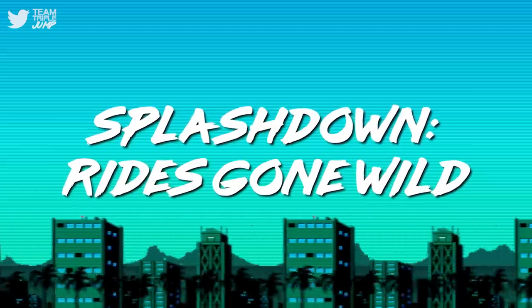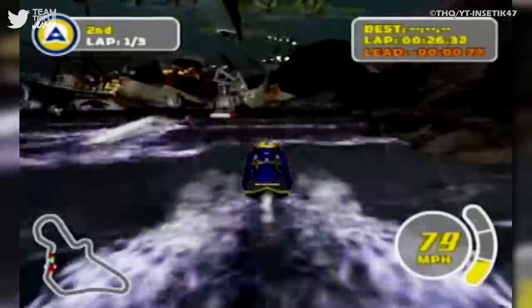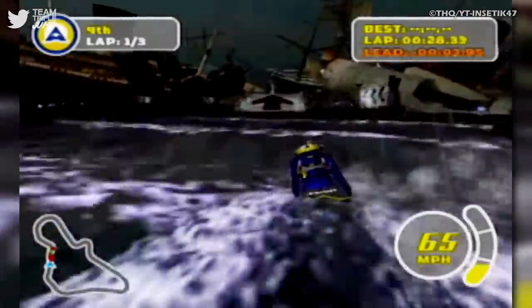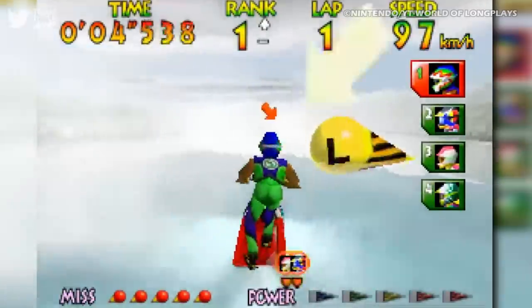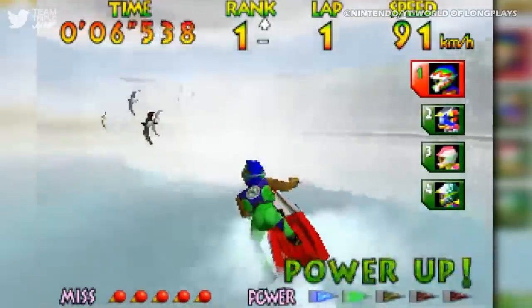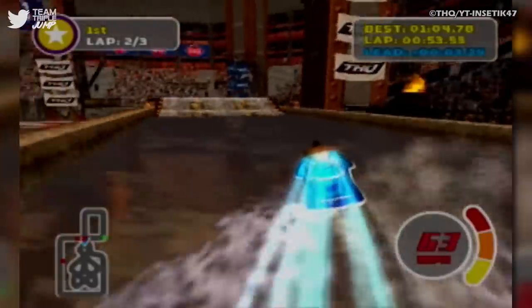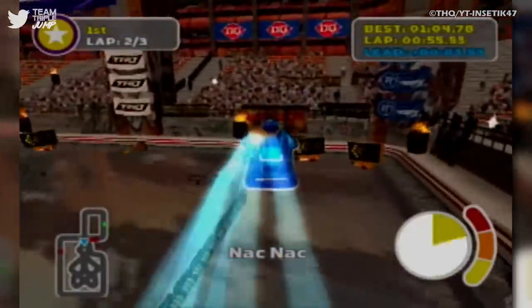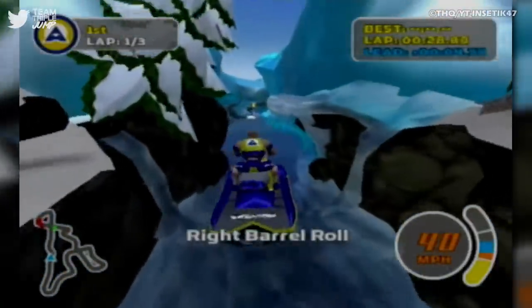Number 5: Splashdown Rides Gone Wild. Sorry, I just want to keep things aquatic for a little bit longer — you can dry yourselves off after this one. Channeling Nintendo's jet ski racer Wave Race, but taking things in a more outrageous direction, we have Splashdown Rides Gone Wild — the PlayStation's answer to the aforementioned Nintendo Wave-em-Up, developed by Rainbow Studios, and unlike its predecessor, Splashdown, this one was a PS2 exclusive.